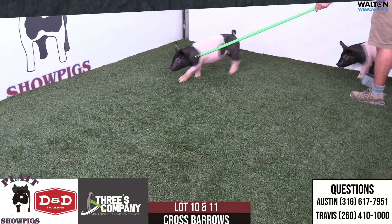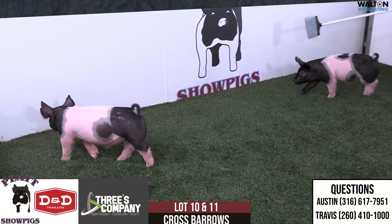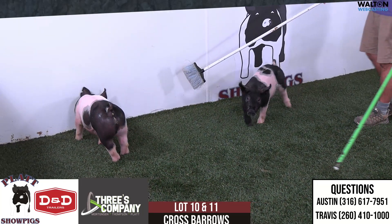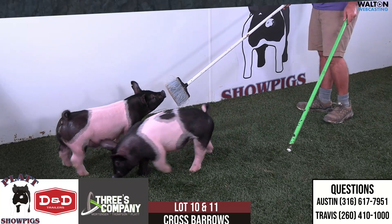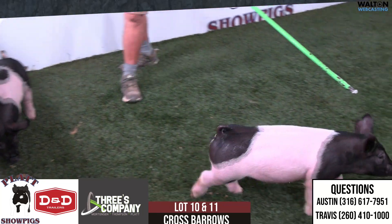All right, we're on to lots 10 and 11. These will be 31 litters — 31 litters sired by Good Company. Good Company is the Sloan and Hildy boar that we've used as heavy as any boar in this particular season, and darn sure glad we did.